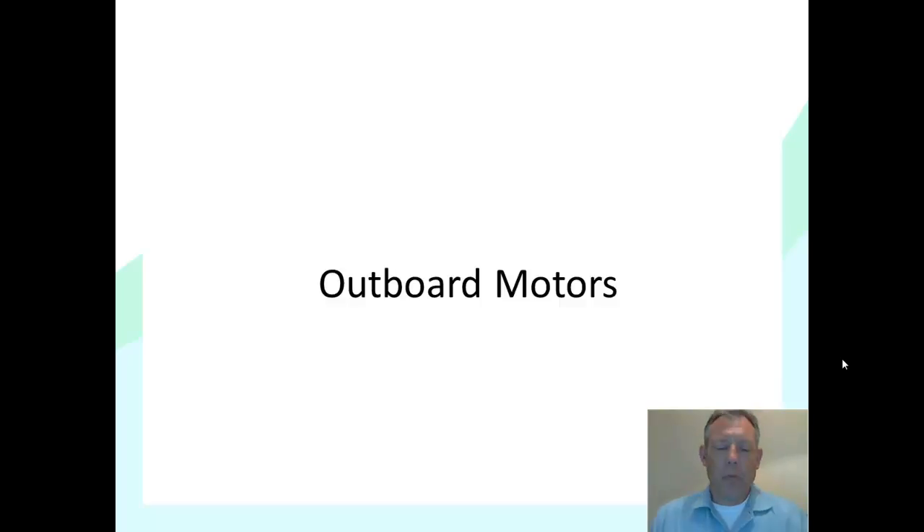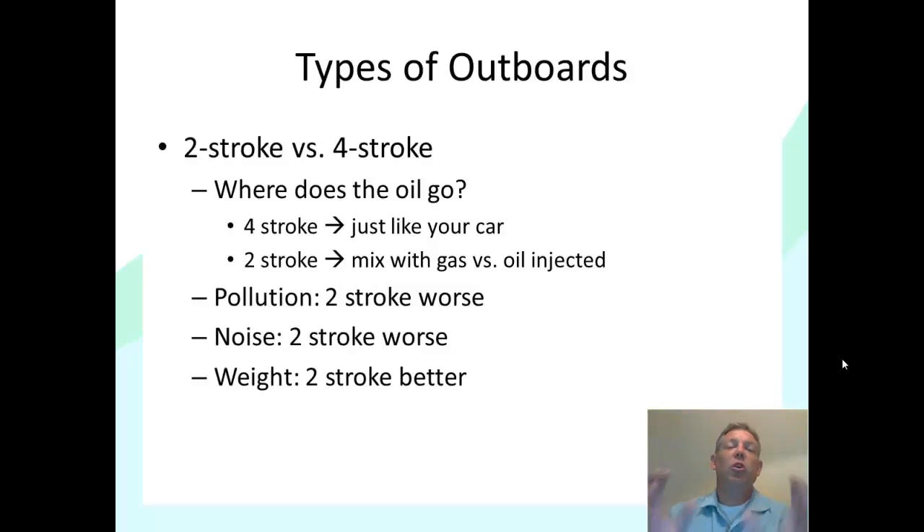Let's talk about outboard motors. We have basically two types: a two-stroke motor and a four-stroke motor. Anywhere you go, you're probably going to have a mix — some motors will be four-stroke and some will be two-stroke. You need to know the difference between the two. We're not going to talk about the internal mechanical differences, but we're going to talk about the practical differences.